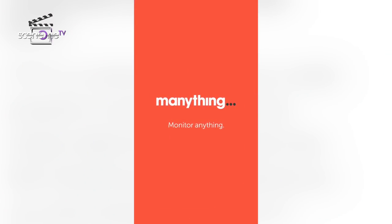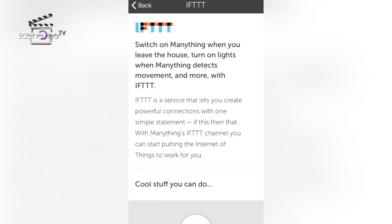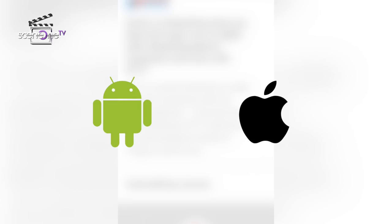At number one, ManyThin. It is more than just a security camera. It also has its own IFTTT channel so you can link it to a huge range of web services and connected devices. You can set them to turn on automatically whenever ManyThin detects motion. This app works for both Android and iOS.